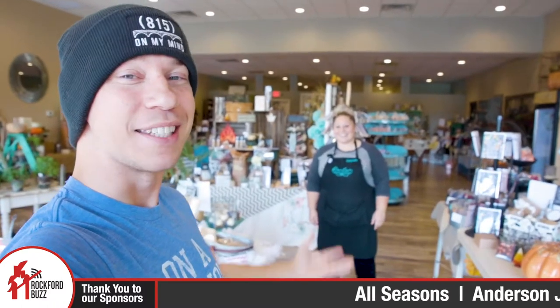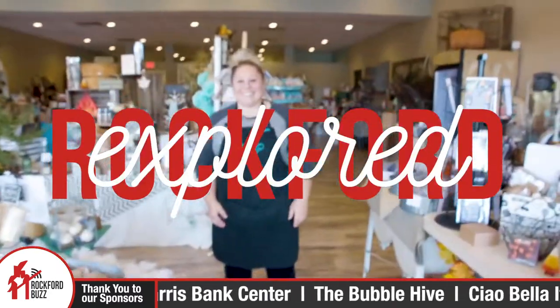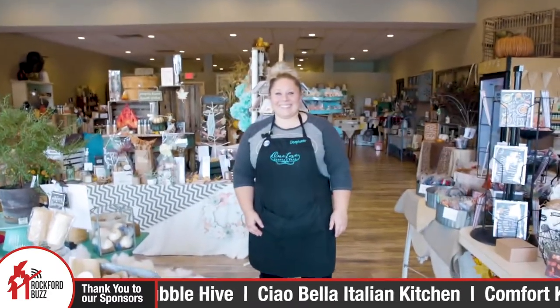Hey, Rockford Jake here. Today I'm joined by Stephanie from One Love Candle and Bath. She has this amazing store here in Loves Park. We're going to go on a little tour, but before we do, tell me a little bit about One Love.